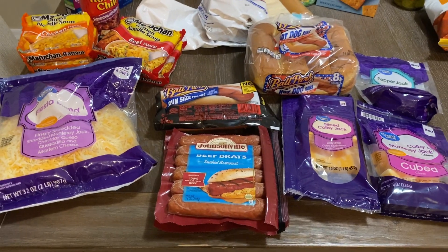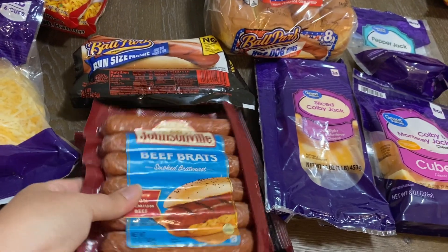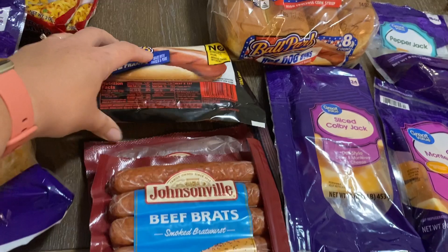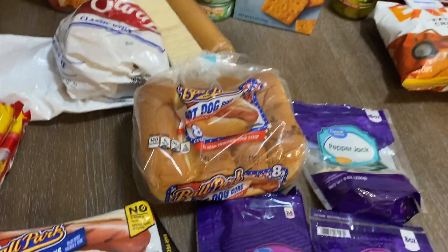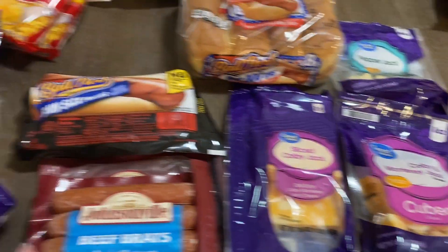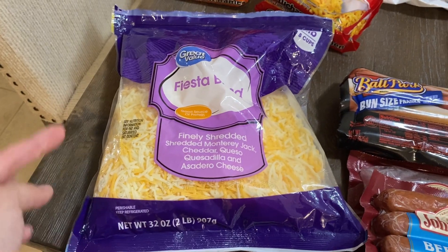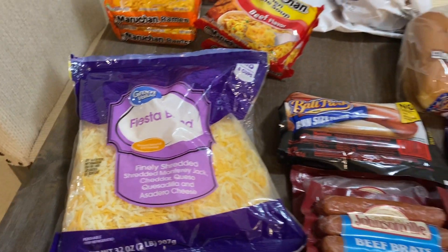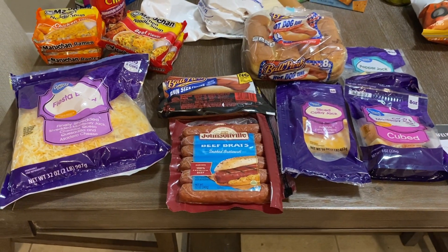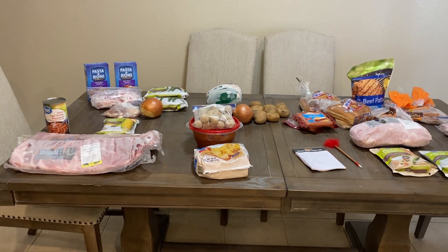I realized I didn't even look in the meat and cheese drawer in my fridge, but I do have brats and jalapeño cheddar sausages, hot dogs with hot dog buns, cheese cubes and sliced cheese for sandwiches, and this big two-pound bag of shredded cheese that's only been opened once. Plenty of food.